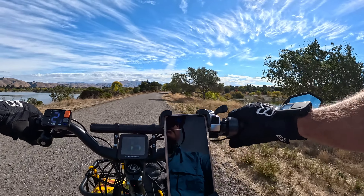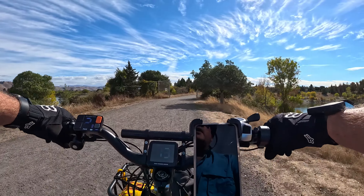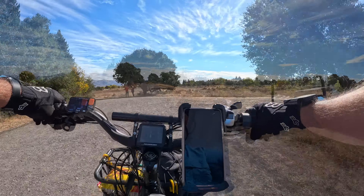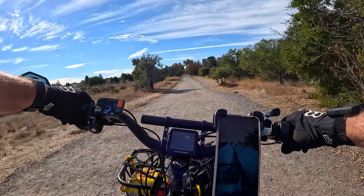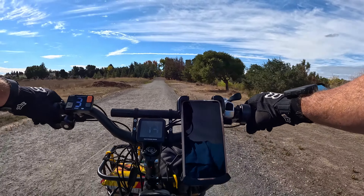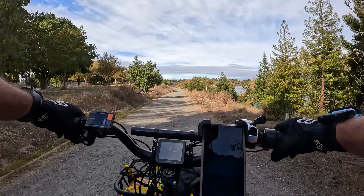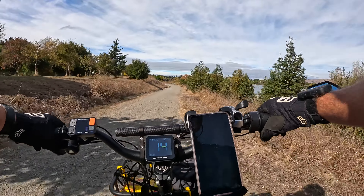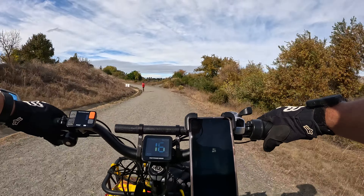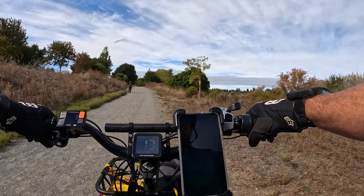We're going to keep riding for a while and see more of this. I think we're going to head off to the right this time. Over to the left is the Alameda Creek Trail — we'll probably be hitting that a little later. That trail ends up at the South San Francisco Bay, though I don't know if we're gonna go that far today. Mainly just want to explore around the quarry lakes here.